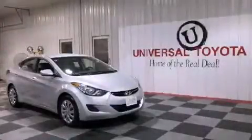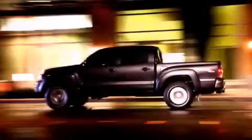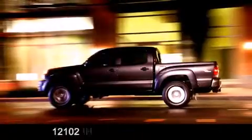Contact us today to arrange your test drive. Universal Toyota is conveniently located at 12101 Interstate Highway 35 North in San Antonio.